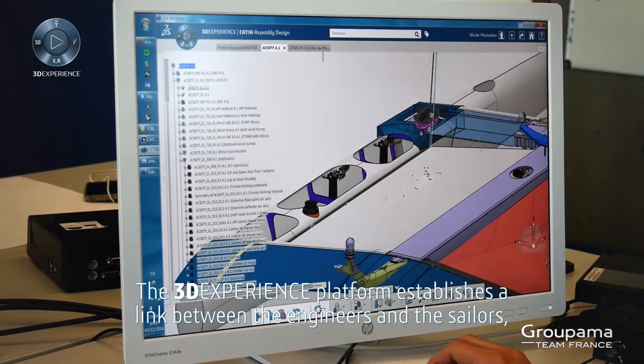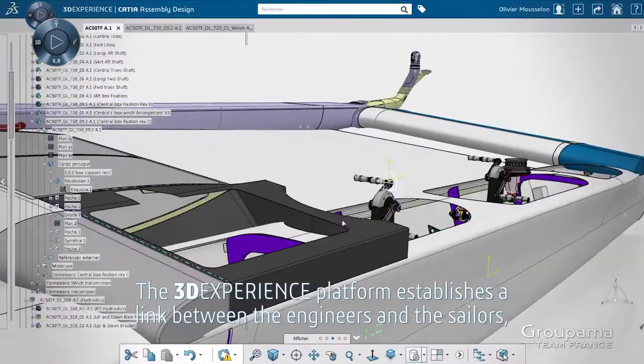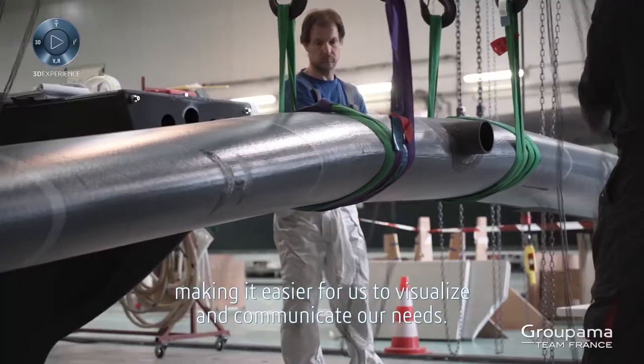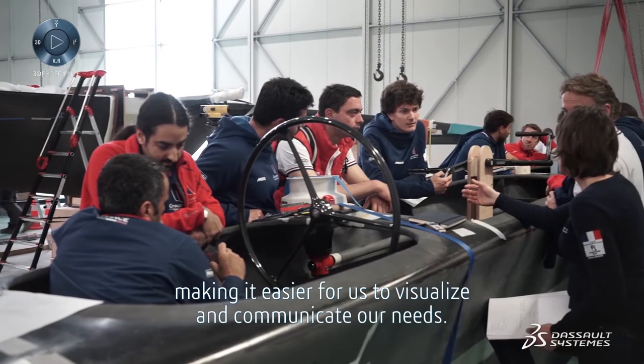The 3DEXPERIENCE platform establishes a link between the engineers and the sailors, making it easier for us to visualize and communicate our needs.